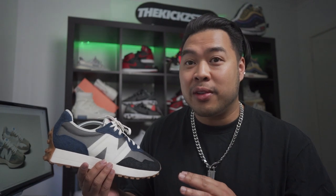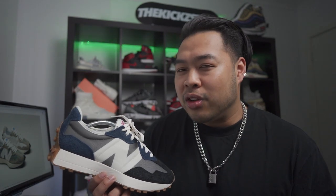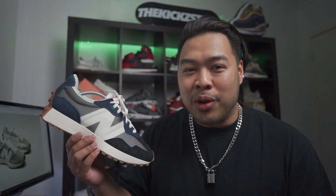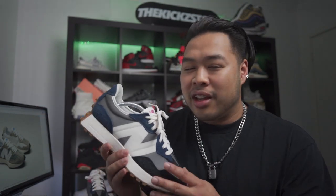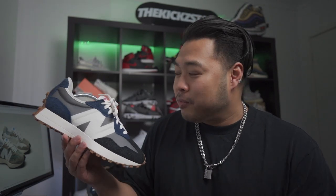I don't have a lot of New Balance sneakers — especially not the expensive ones like the 997s and 1080s, the made in UK or USA versions. Those are a little out of my price range right now, especially since I have to buy so many to review. I prefer sticking to more affordable and accessible sneakers. Usually with new silhouettes I tend to wait a bit, which is bad because the colorways I like sell out by then.